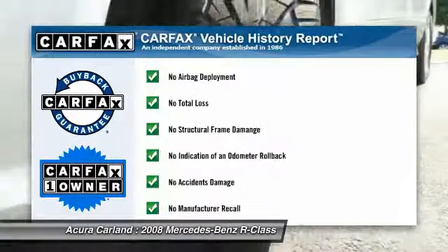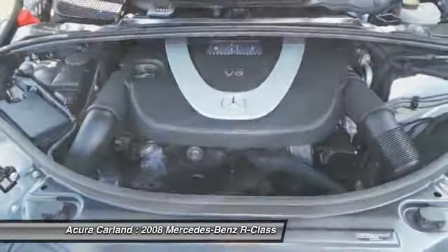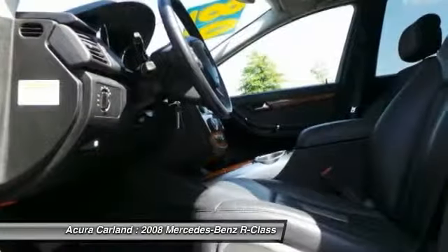This vehicle is Carfax certified, one owner, and qualifies for the Carfax buyback guarantee. This beauty is sure to make you the talk of the neighborhood, so call or drop in for a test drive today.